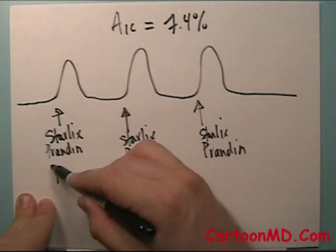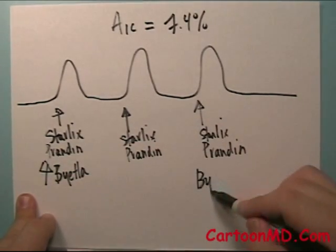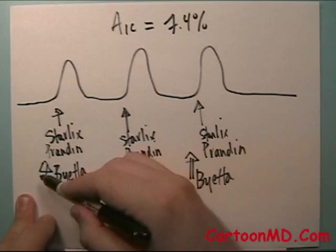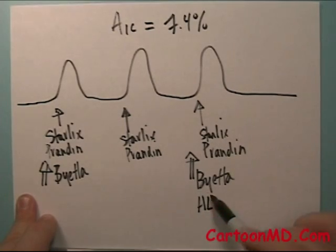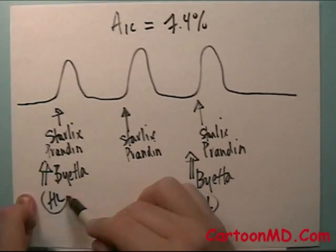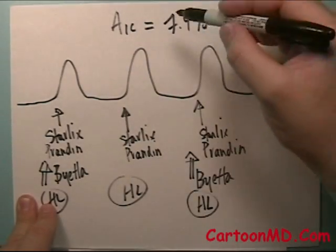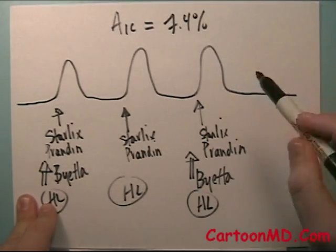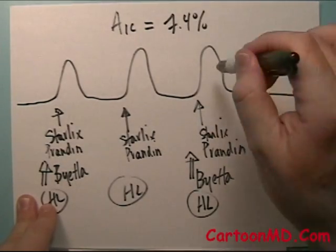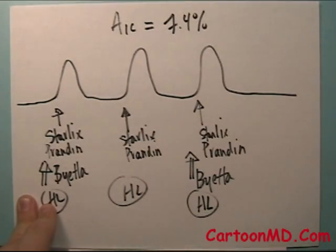Or a twice-a-day injection of Byetta — before two of the meals — or adding on a shot of rapid-acting insulin like Humalog before the biggest meal or before every meal. Going after these after-meal spikes when the hemoglobin A1c is in this pretty good but not perfect range, below eight — the most effective strategy for knocking down the hemoglobin A1c may be going after the after-meal spikes. Using some of these postprandial attack strategies might be the most effective way to knock that hemoglobin A1c down further.